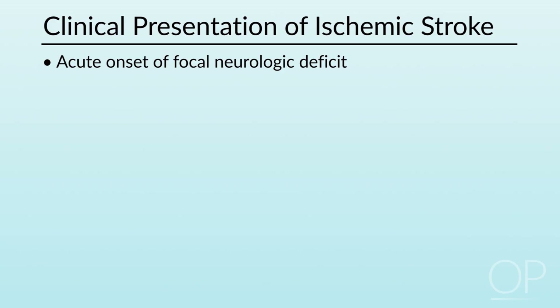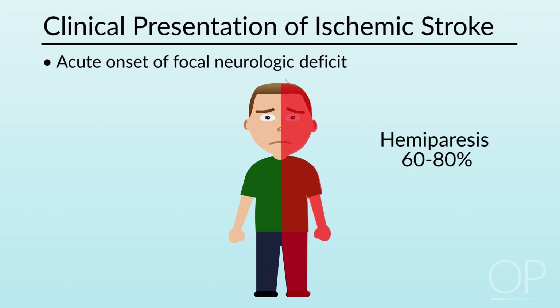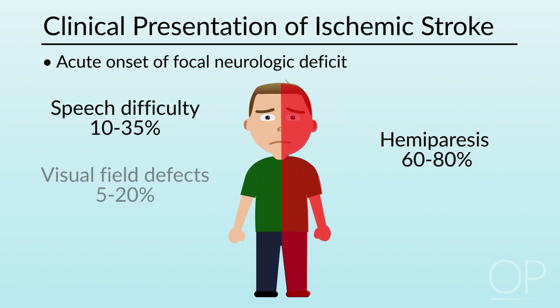The presentation of acute ischemic stroke in children can be similar to that of adults. The hallmark is the acute onset of a focal neurologic deficit. About 85% of children with arterial ischemic stroke will have focal signs, including hemiparesis in 60 to 80%, a speech difficulty in 10 to 35%, or visual field defects in 5 to 20%.